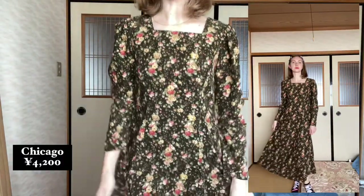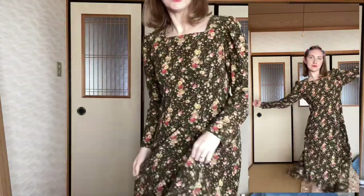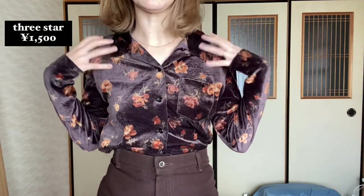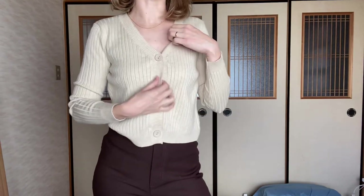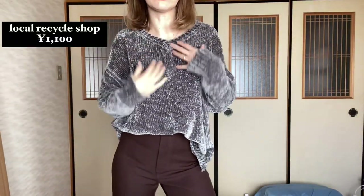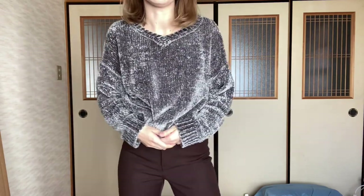Then we have this very long corduroy dress — this is the only dress I got and it's from Chicago. I think I need a new waist belt to belt it, but it looks like a couch and it's corduroy in very fall vibes, I love it. Next, onto tops — there's this velvet floral button-down from Three Star for 1,500 yen. I got this really soft sort of cropped cardigan at Three Star, I think that was also 1,500 yen — just a basic piece. This sweater I got at my local recycle shop for 1,100 yen — the material is called chenille, I like how it's kind of shiny and it was cheap.